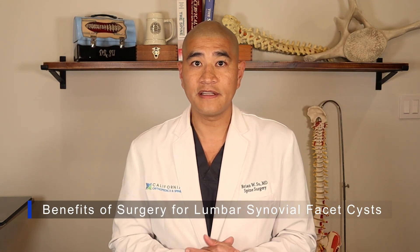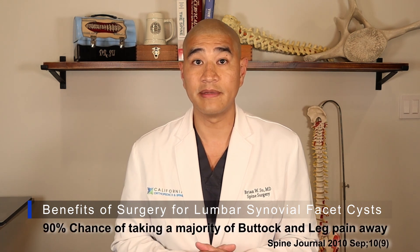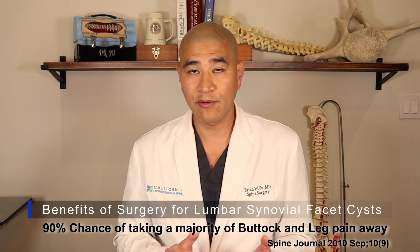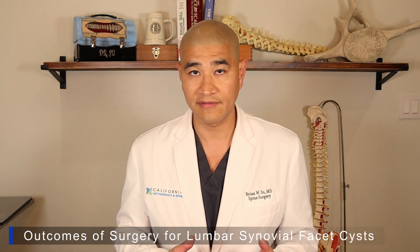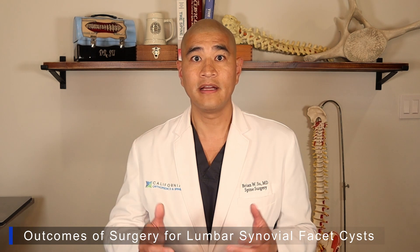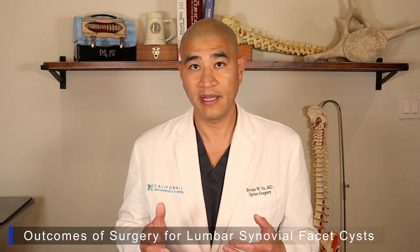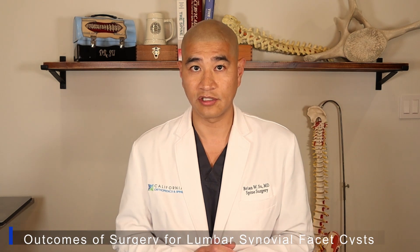In general, regardless of what kind of surgery you have, there's about a 90% chance of taking away the majority of your buttock and leg pain. How much pain we take away depends on how badly the nerves have already been damaged. It's unrealistic to expect to be a hundred percent pain-free after surgery. When we say majority, it means more than half — so if you have an eight out of ten pain before surgery, you can expect a four out of ten or better. That would be considered a surgical success.